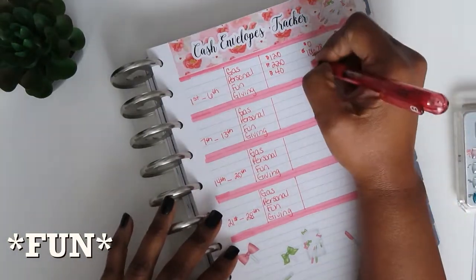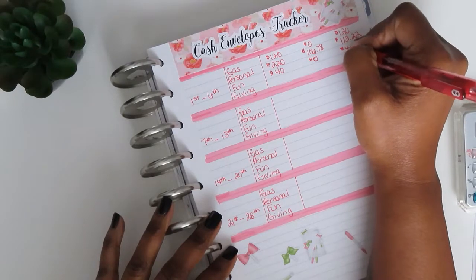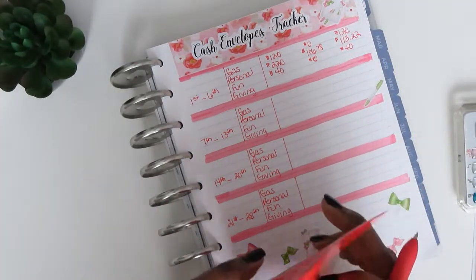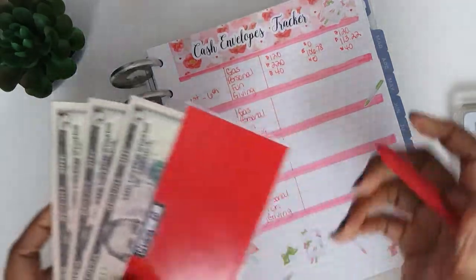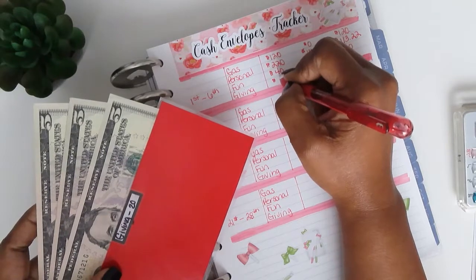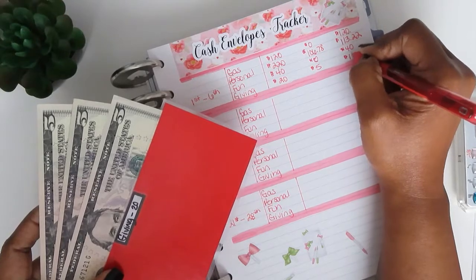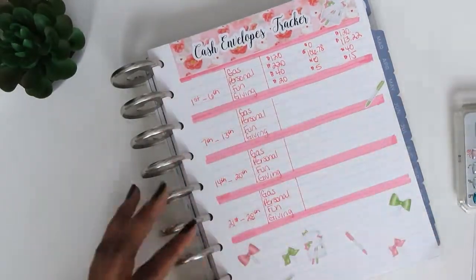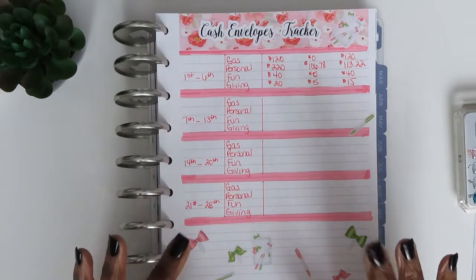Last but not least is my giving envelope. I started with $20 and I gave out $5, so that leaves me with $15 remaining for giving. So we have $40 in fun and $15 left in giving.